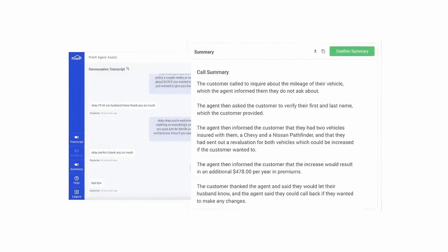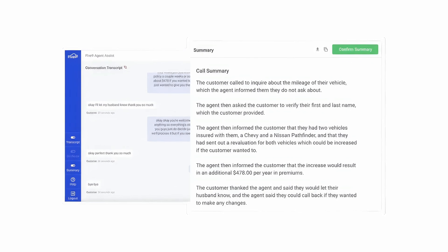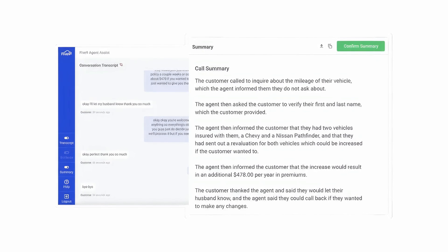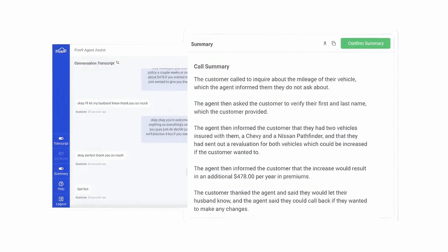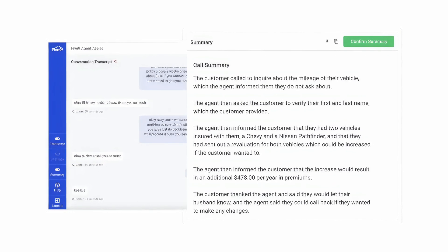After-call work can be a time-consuming task that drains agent productivity and jeopardizes the customer experience. Five9 AI summaries can get you back that time by summarizing customer call transcripts within seconds. This AI summarizer for call centers and contact centers allows your agents to focus more on customers by removing the need to write call notes and summaries.